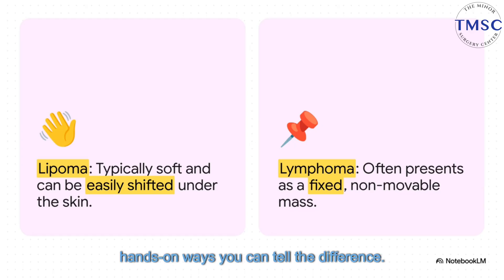Let's get into one of the most hands-on ways you can tell the difference: mobility. Can you move it? A lipoma you can usually wiggle around under the skin, but a lump from a lymphoma often feels stuck — like it's anchored down to whatever is underneath it.